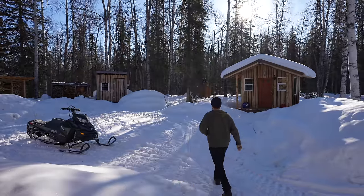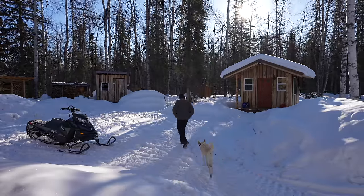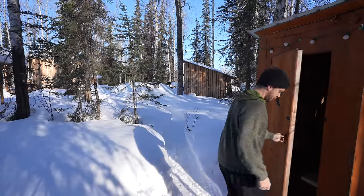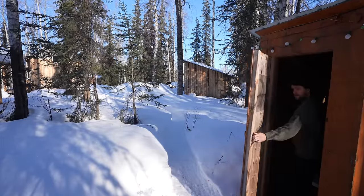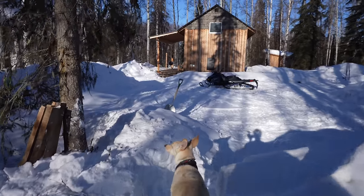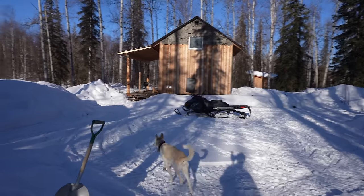This is a totally dry cabin — it doesn't have any plumbing whatsoever. And so when nature calls, you've got to make your way out to the outhouse. On those mornings when it's negative 20 or even negative 40, that can be a little bit daunting, but you get pretty used to it. And Norman's always happy to keep you company out there, as long as he gets a treat when you get back in.